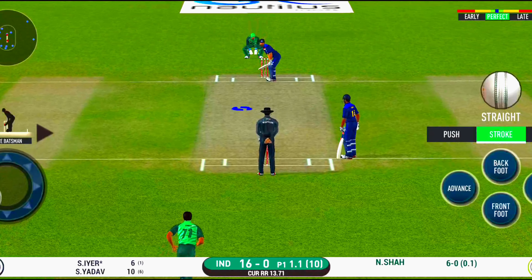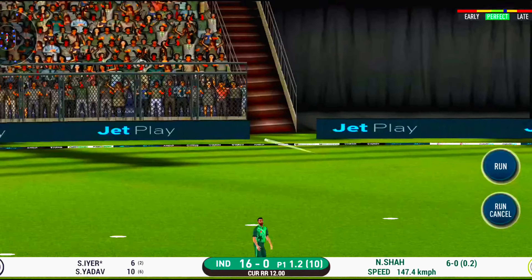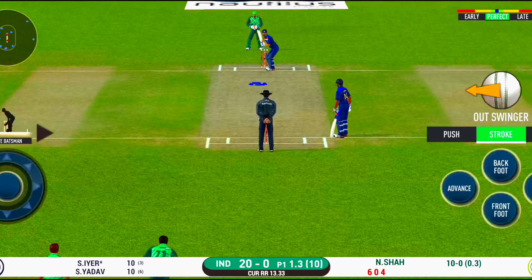Oh, didn't have a clue about that one. He should look to get his eye in before trying something extravagant. That is in the air and in the gap as well, goes for four. Well, he has got the license to go here — crowd is going crazy. That's hit straight to the fielder.